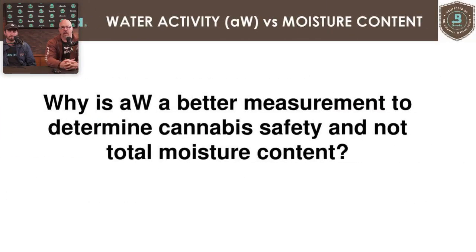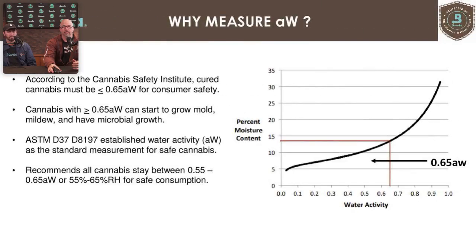Why is water activity a better measurement for cannabis safety than total moisture content? The Cannabis Safety Institute took several different strains and measured at what water activity level mold or yeast would start to grow. On the isotherm, anything below 0.65 is safe for cannabis, while anything above 0.65 is where mold growth can happen. That's where they determined the safety threshold for cannabis.